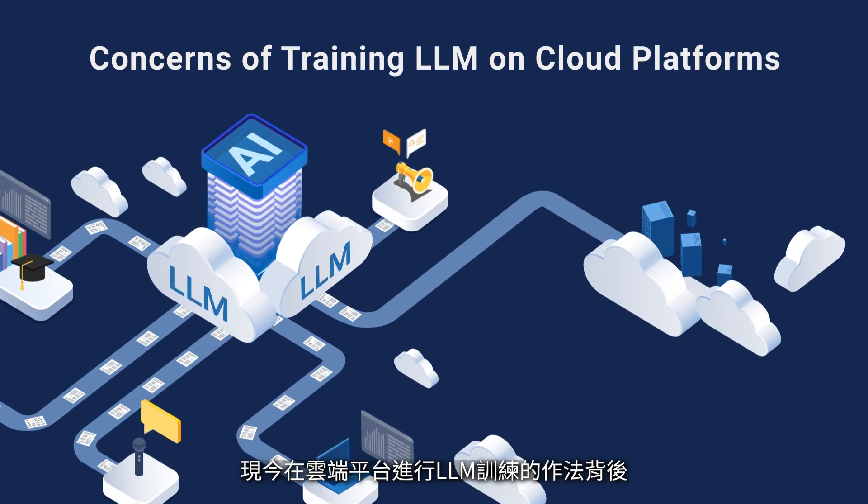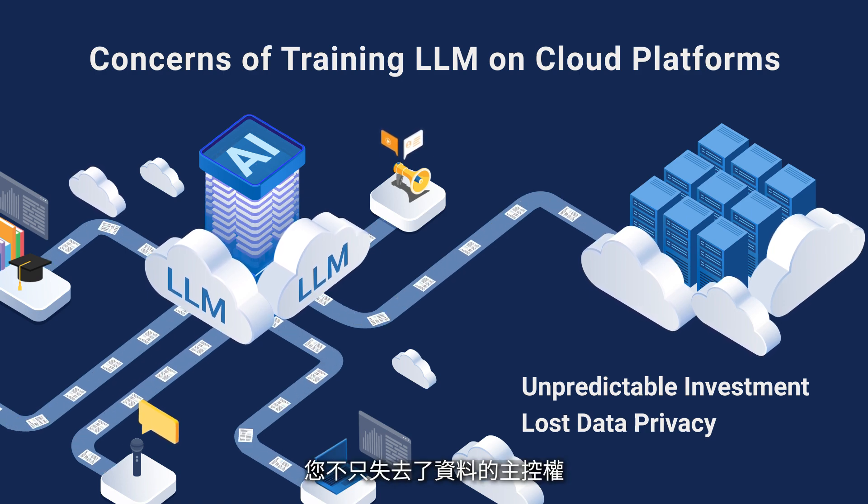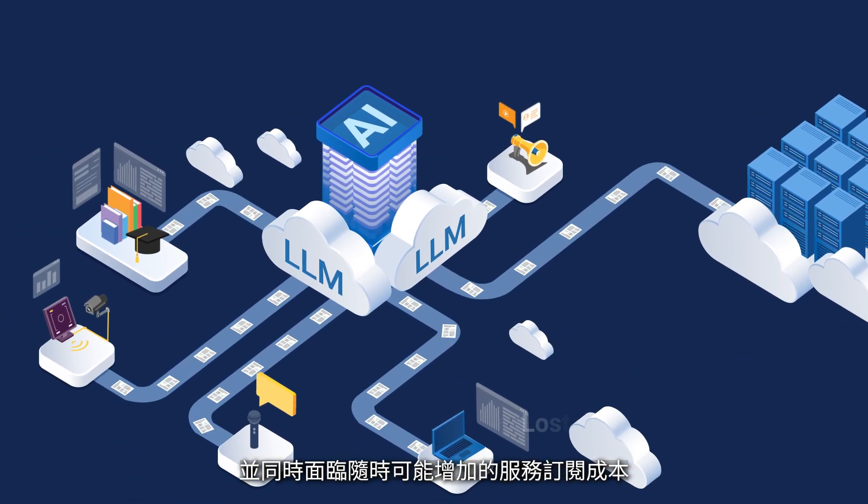However, training LLMs using a cloud platform makes your data accessible to platform providers, compromising your data privacy, and also with increasing amount of investments over time.